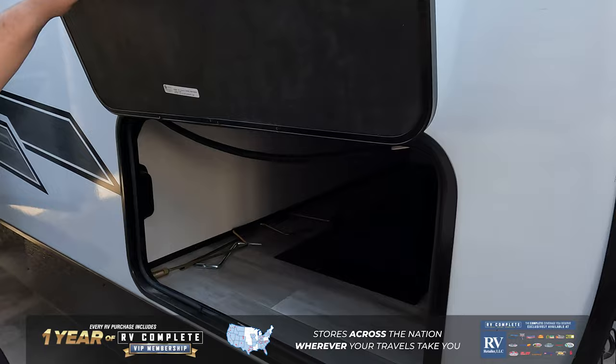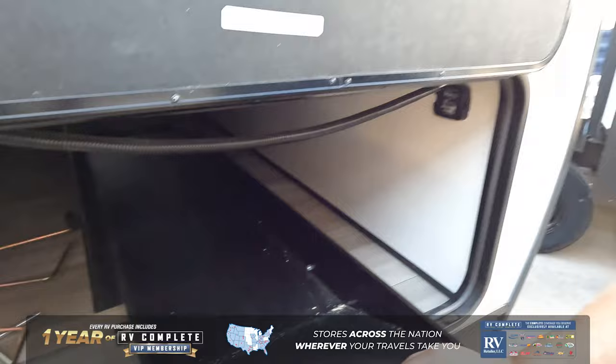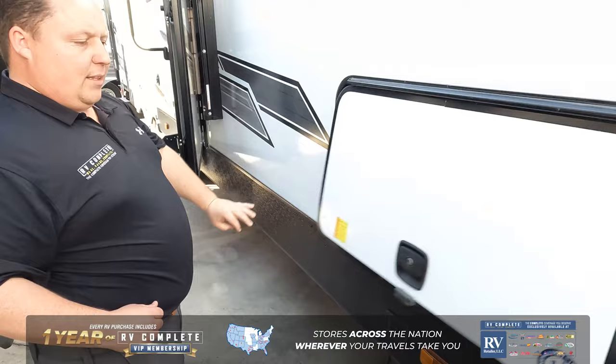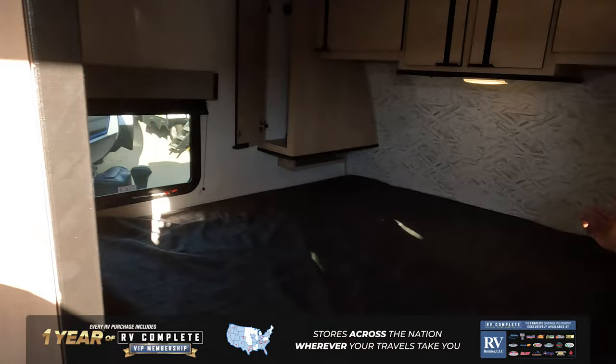Right over here we do have very nice unique storage. That storage lifts up and the tray actually pulls up out of the way so you can access stuff in the middle. High slam latch doors, power stabilizing jacks, and they do use Asdell, which is a green-based material that will never de-laminate on you.